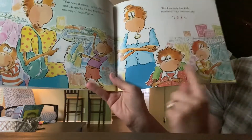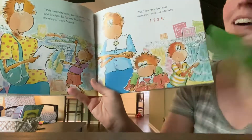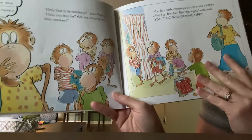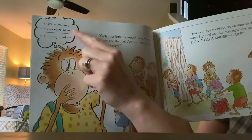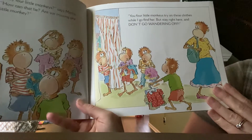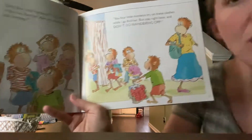One, two, three, four. Where did one of those monkeys go? 'Only four Little Monkeys,' says Mama. 'How can that be? Are we missing one Little Monkey?' She has her thought bubble: Five Little Monkeys take away four equals one missing monkey. 'You four Little Monkeys try on these clothes while I go find her. But stay right here. Do not go wandering off.'